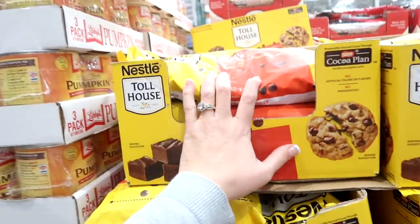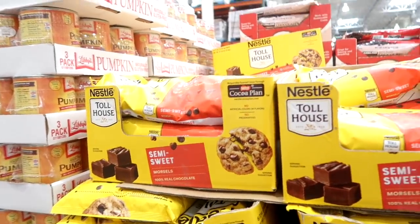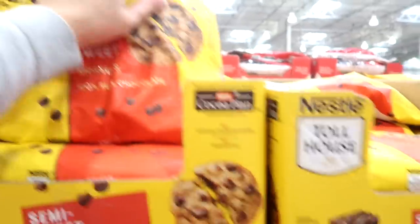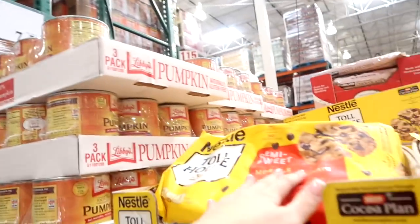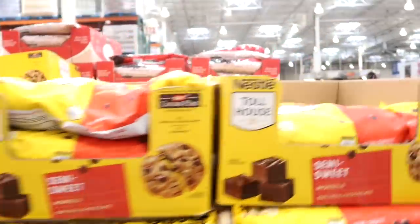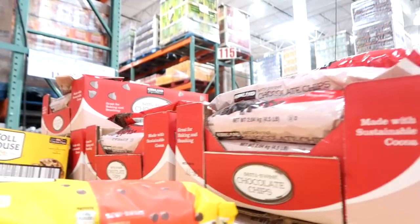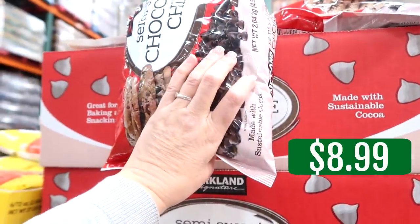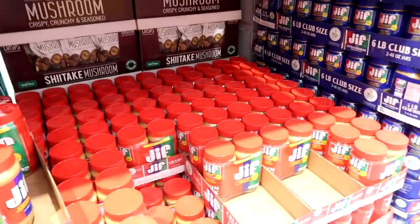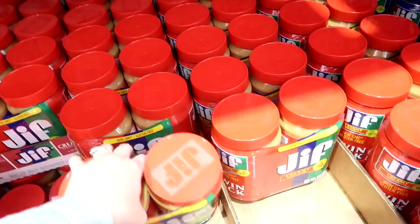I do need some semi-sweet morsels coming up. I did get a couple of small packs at the store the other day. This is $9.79, and when it goes on sale it's usually about $1 less. They also have their Kirkland chips, which are good too, at $8.99. Maybe I'll just do the Kirkland right now. I have just a few small cans of peanut butter, but I've been baking a lot with it and I love Jif — a two-pack for $8.99.